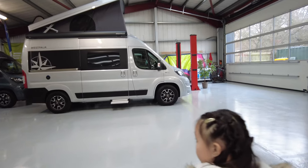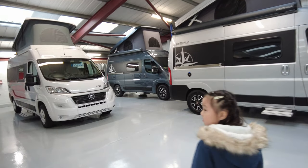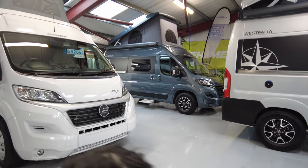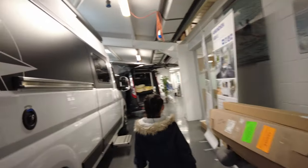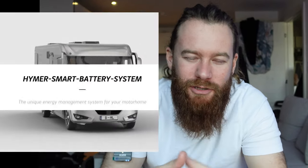Camper Sales have been really accommodating compared to everywhere else we found. They sell Westfalia, Hymer, and another brand, but we ended up going with Hymer. The Hymer website is ace — it has a lot more features to do with off-grid type living than the others. One of the biggest features I liked is something called the Hymer Smart Battery Pack.